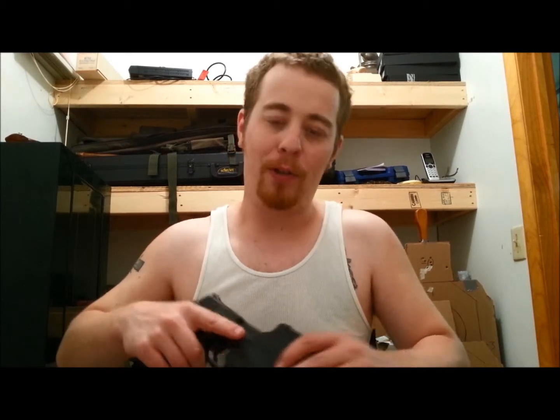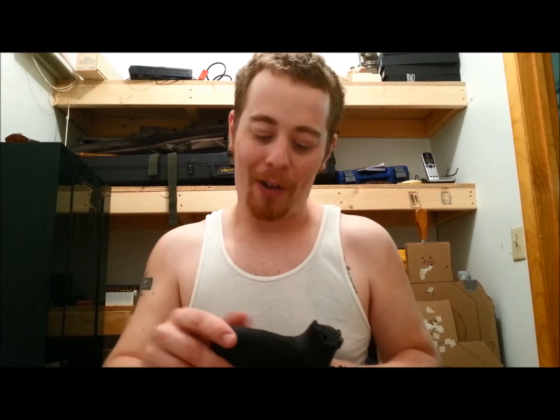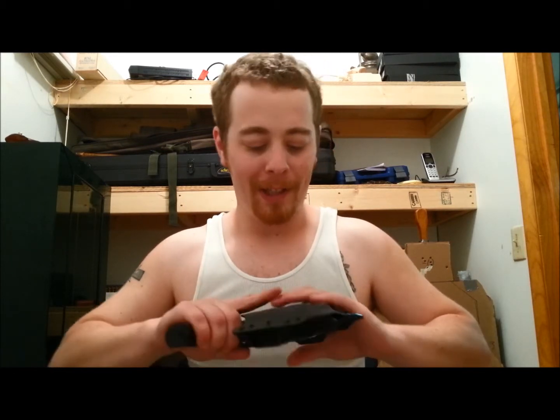I wore it today concealed underneath a baggy t-shirt. It sits up pretty high and stays pretty tight on your body. I'm not a big guy by any means, but I'm six feet tall, 190 pounds, and for me it fit pretty good. Obviously with a fitted shirt it would stick out, but with the baggy shirt it worked. I've still got some sawdust clinging to parts of my gun.